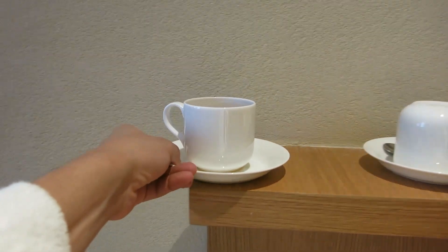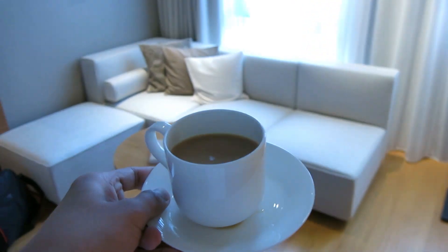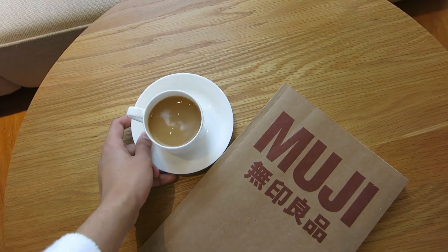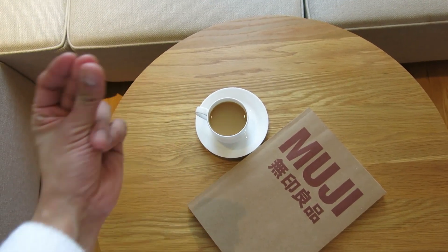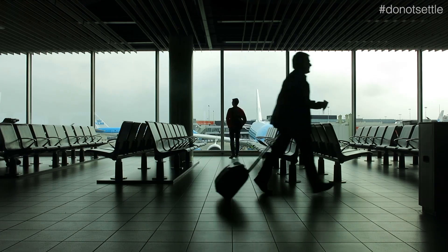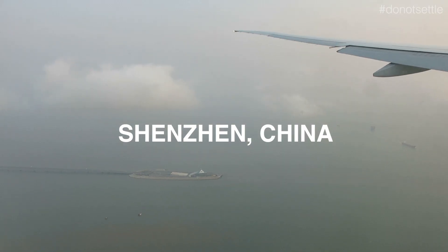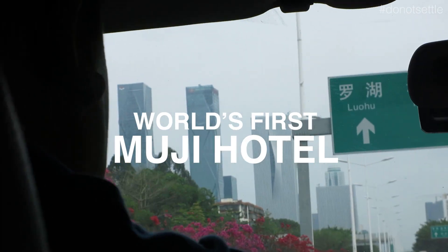So, it's my coffee. I think this is correct. I had a business trip to Shenzhen, China, and guess what — they arranged Muji Hotel for a stay. This is the review of the very first Muji Hotel in the world.